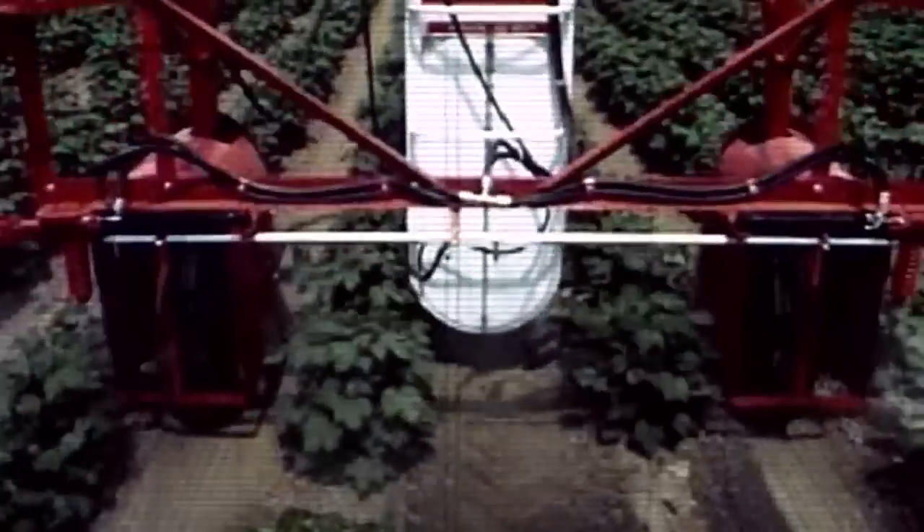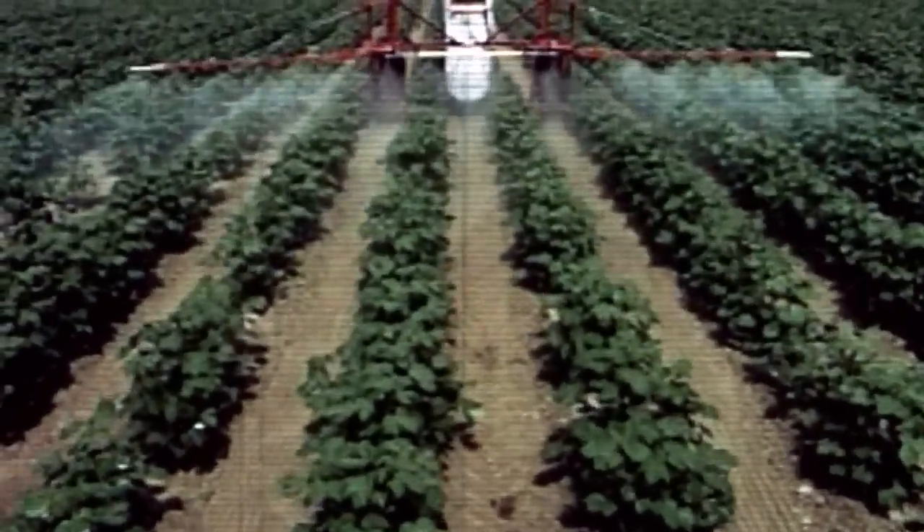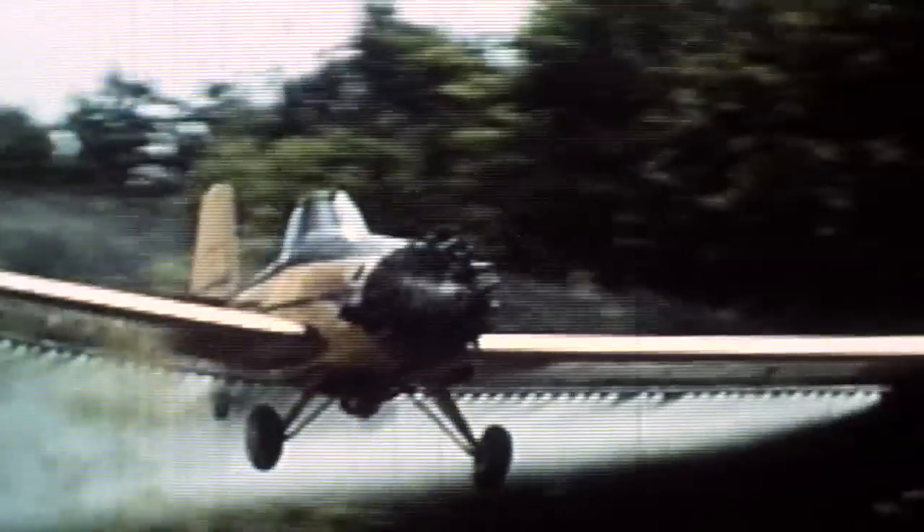So you have ammonium nitrate fertilizers that are then sprayed on by another oil-powered vehicle. Then the crop dusters come along, powered by oil, and spray pesticides that are all made from petroleum.